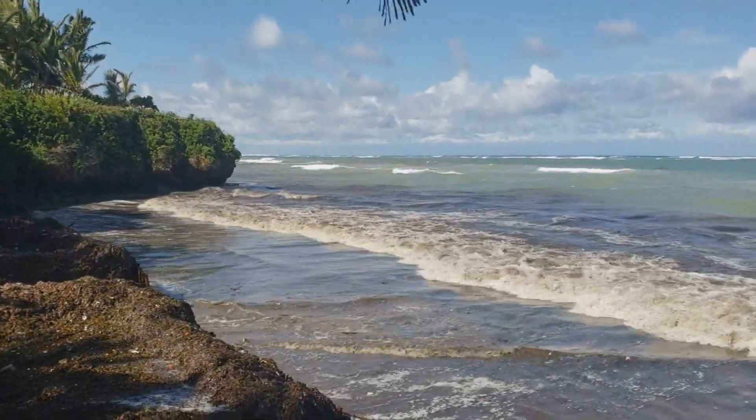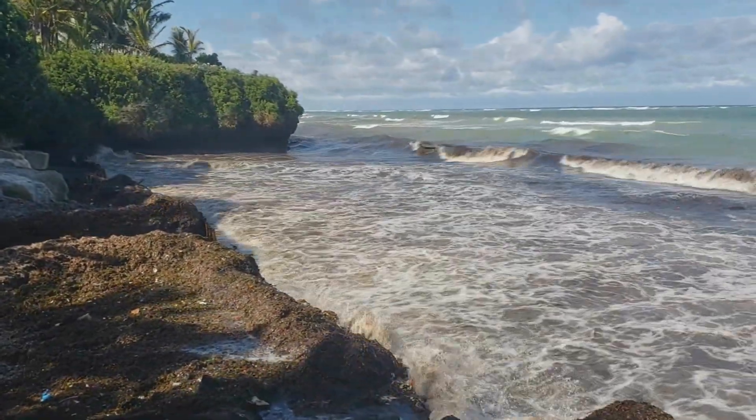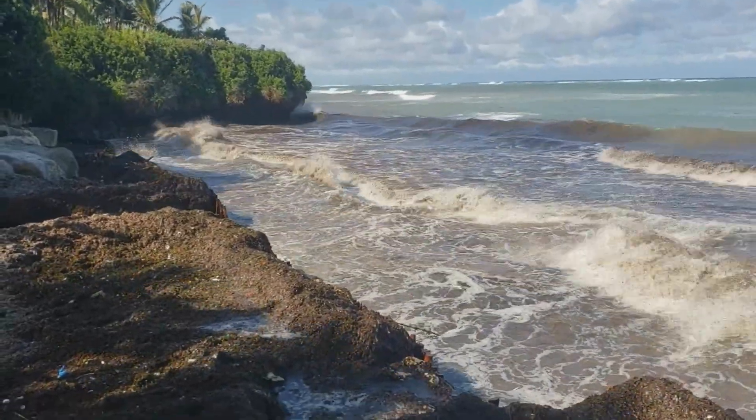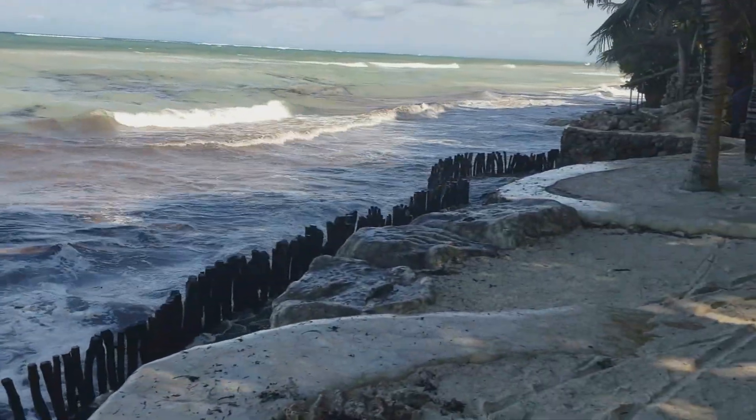As you can see in the video, before the Sand Saver installation, when the tide is coming in the beach is extremely vulnerable to erosion, washing away the precious, beautiful white sand and encroaching onto the resort's property, and eventually minimizing the beach for guests and tourists to enjoy.